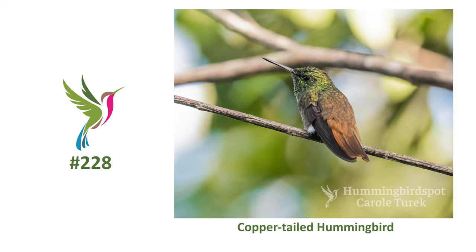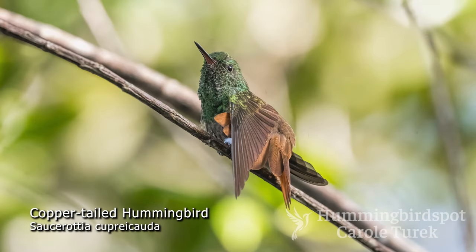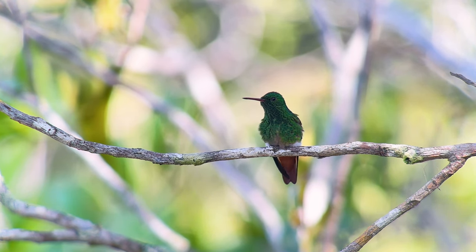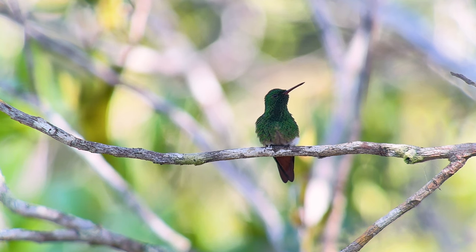The copper-tailed hummingbird is found in extreme northern Brazil, as well as Venezuela, Guiana, and Suriname. It's on the small side with a straight bill and slightly forked tail. It has a green head and upper parts turning from green to greenish-brown to cinnamon-colored toward the rump and tail. Well, it looks like now I have to go and find a green-bellied hummingbird.